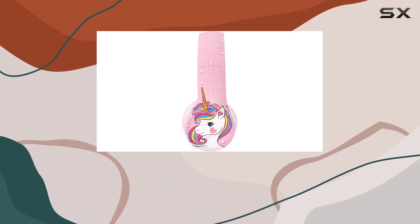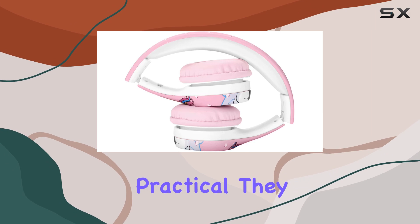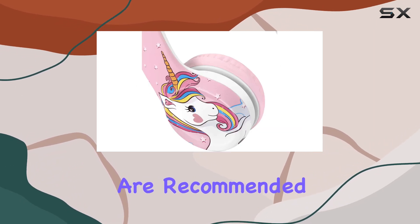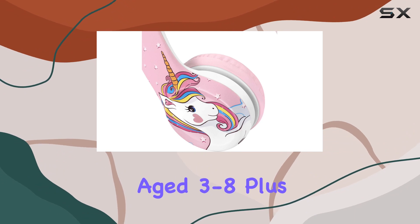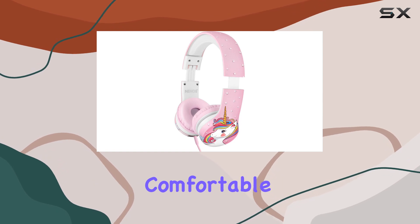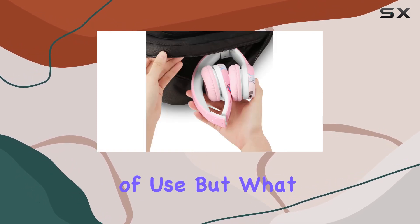The design is not only cute with the unicorn theme but also practical. They are lightweight, feature soft, comfortable earpads, and are recommended for children age 3 to 8. Plus, they're easily foldable and fully adjustable, ensuring a customized, comfortable fit during those extended periods of use.